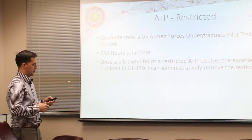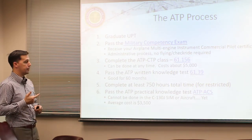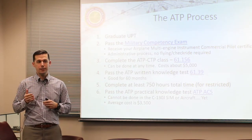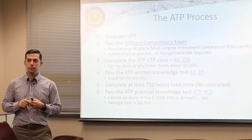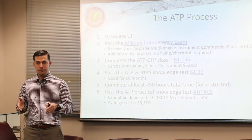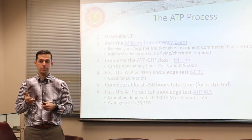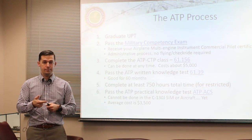The basic ATP process: graduate UPT, pass the military competency exam - the MILCOMP. Most UPT bases have a DPE nearby that will do your MILCOMP. Upon graduation you'll be eligible for airplane single-engine, airplane multi-engine commercial, and instrument rating. You take a military competency exam at a testing center, bring those results with your graduation certificate to a DPE, and you become an FAA certified commercially-rated pilot in single and multi-engine planes.